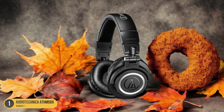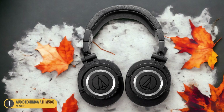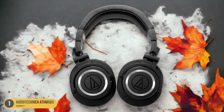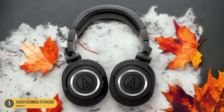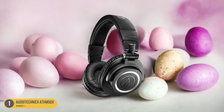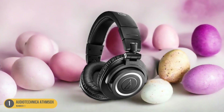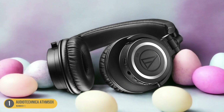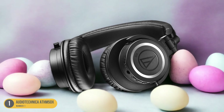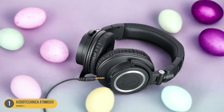The closed-back design of the ATH-M50X creates a tight seal around the ears, effectively blocking out ambient noise and preventing sound leakage. This means that not only do you get to enjoy crystal clear audio, but those around you won't be disturbed by what you're listening to. It's like having your own personal concert wherever you go, with no interruptions to break the magic of the music. The ATH-M50X truly excels in keeping the focus where it should be — on the music.